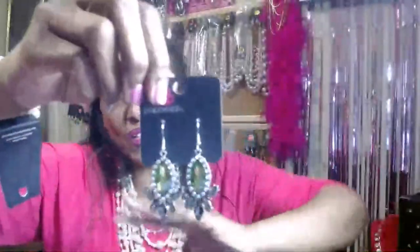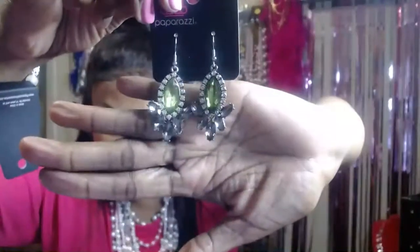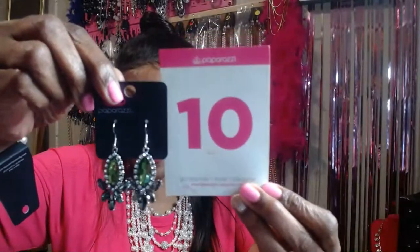Item number ten — another pair of earrings, the same as the other ones except these have a green rhinestone in them. Gorgeous. Comment 'sold number ten' if you like these.